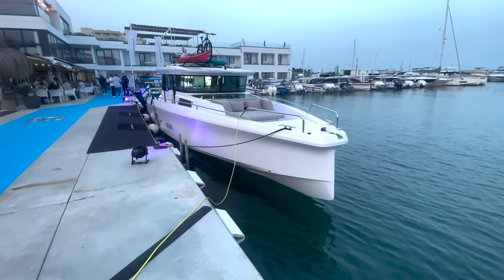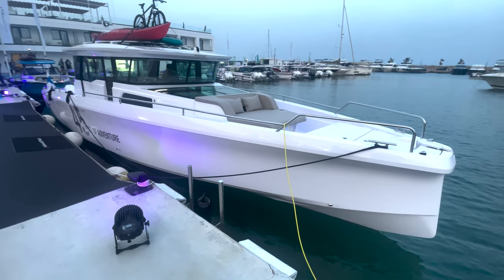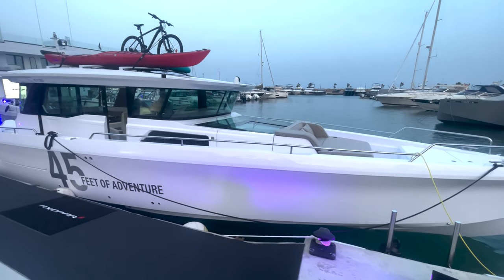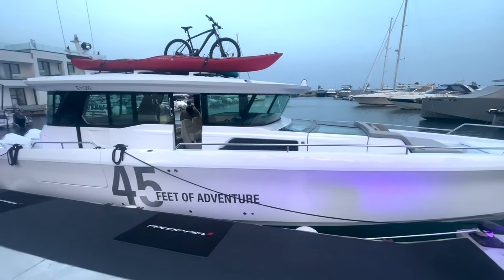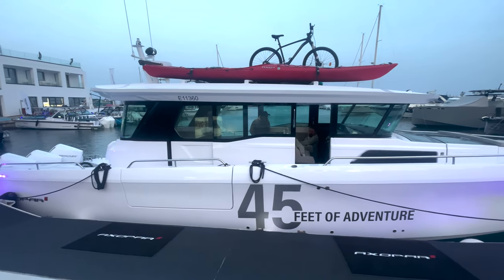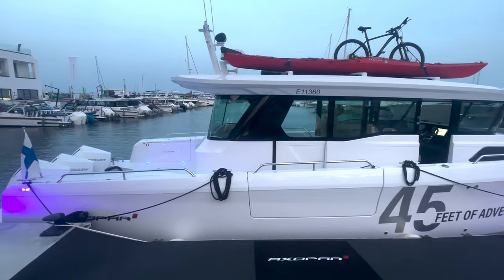Here we have it — the all-new Axopar 45 Cross Cabin. What a boat, what a beauty, what a machine. This boat is a game changer in the Axopar fleet and in the center console industry. It is a 45-foot cabin boat with enough space inside to fit up to 13 people. We were out on sea trials and I can't emphasize how awesome it is to have that many people comfortably seated or standing in an enclosed pilot house. Let's hop on and show you the key features.